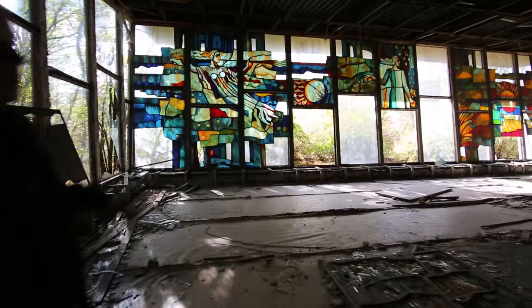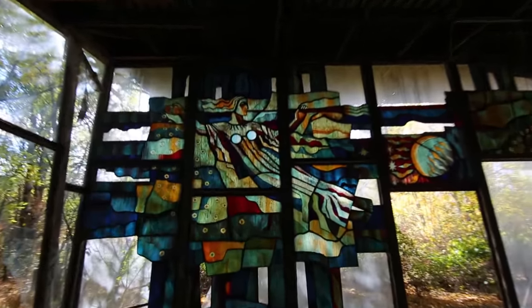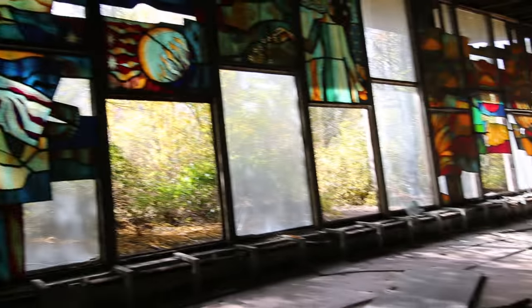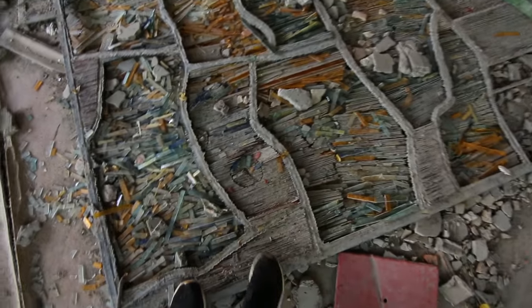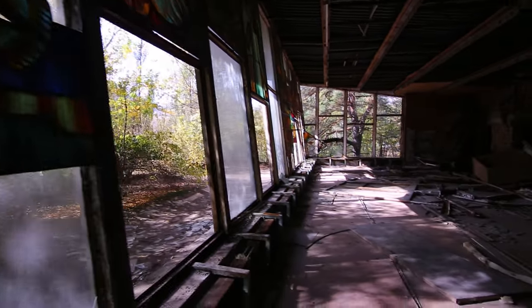These are nice windows. They're made of many small different colors — pieces, like a mosaic. It's a big job to do. Look at that — each individual piece of glass. That's a lot of glass. It's a cool piece of art though.